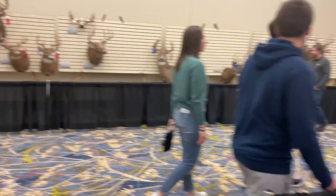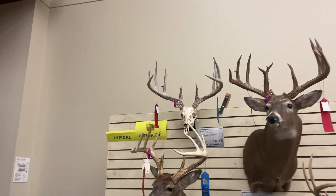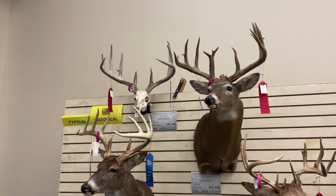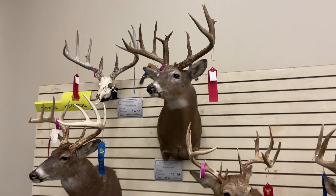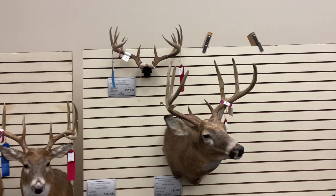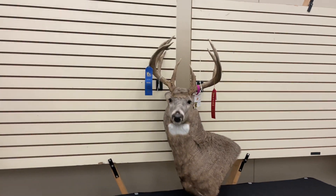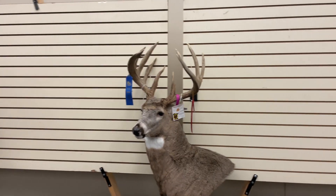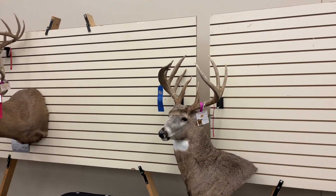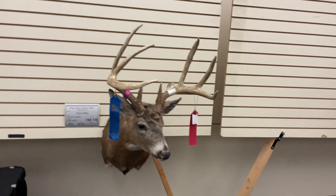All right, there are some more historical bucks. There are some dead heads — Taylor County dead head, Clay County, 163, 176 gross. That's a pretty cool eight.